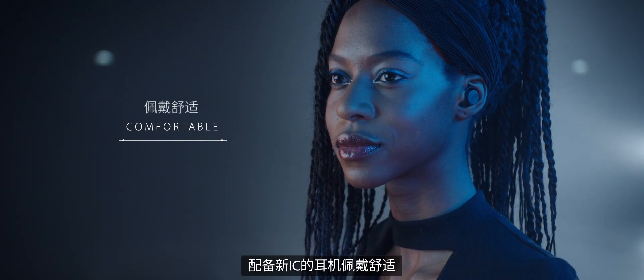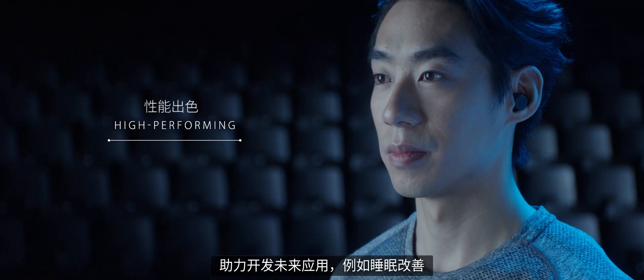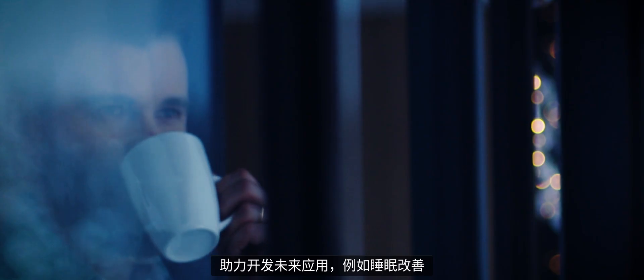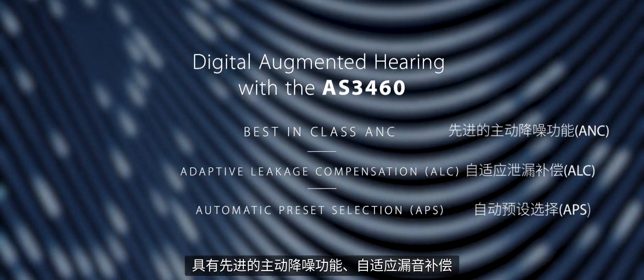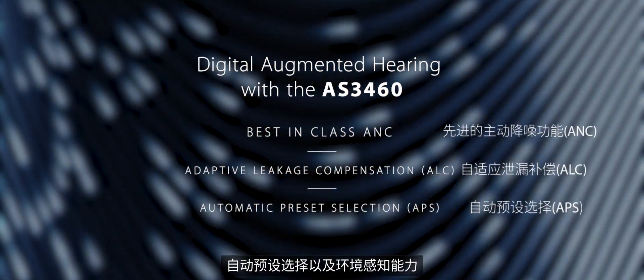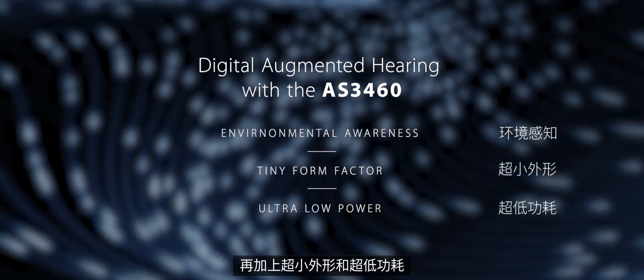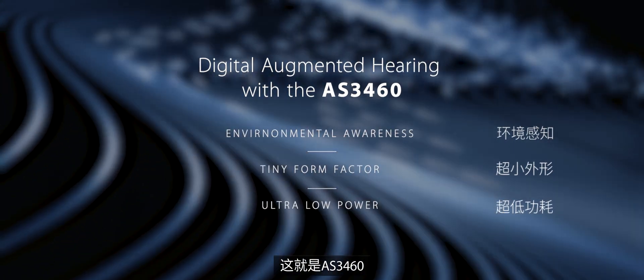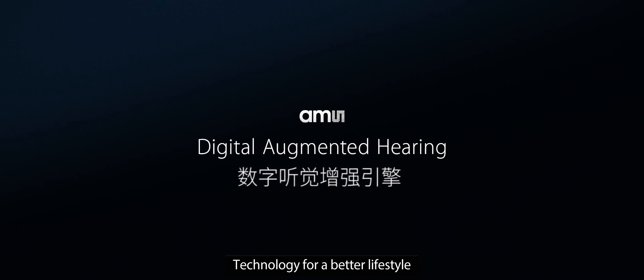Earbuds with the new IC will be comfortable, smart, and high-performing. This will enable the development of future applications like sleep enhancement, hearing aid, or even tinnitus relief. Best-in-class ANC, adaptive leakage compensation, and automatic preset selection with environmental awareness, paired with a tiny form factor and ultra-low power — this is the AS3460, an innovative product from AMS providing the best hearing experience. AMS Digital Augmented Hearing: technology for a better lifestyle.